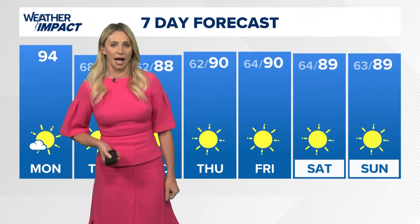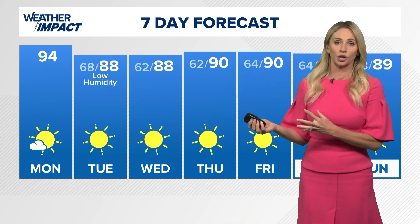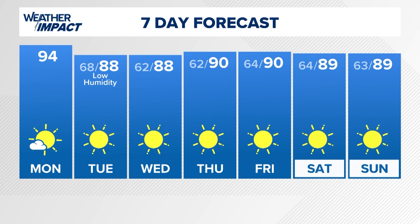They are already starting to see some light rain, and those impacts will just continue to deteriorate, especially as we close in on Thursday. Here locally across southeast Texas, notice clear skies and low humidity over the next seven days.